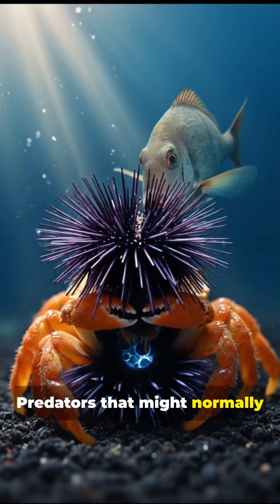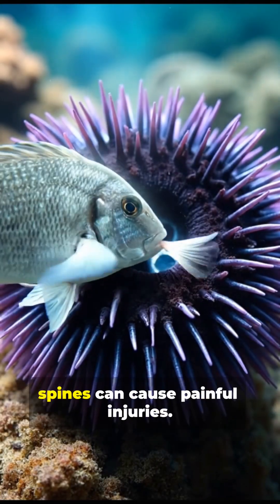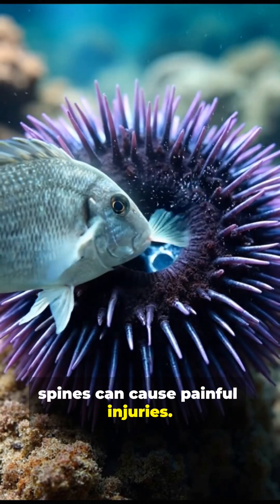Predators that might normally attack a small crab suddenly back off, because the urchin's sharp spines can cause painful injuries.